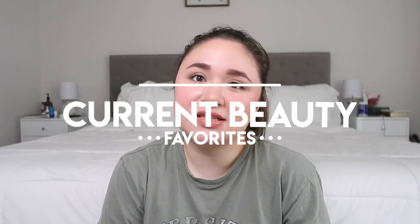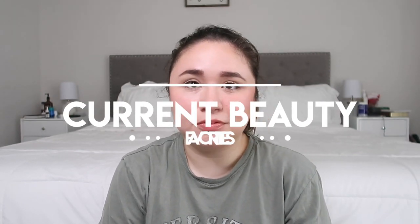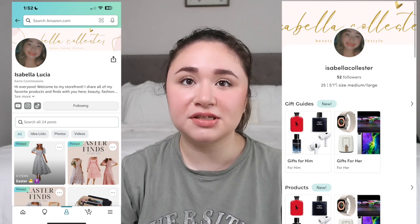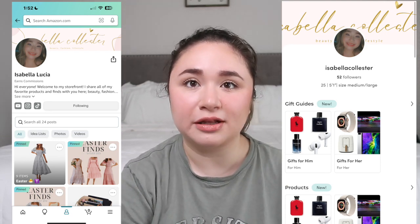Hey you guys, it's Isabella. Welcome back to my YouTube channel, or welcome if you are new here. Today's video I'm going to be covering just a few things that I've been liking in my makeup routine that I've been using every day. I am actually wearing all of the products that I talk about in this video on my face right now. If you are interested in anything, I will make sure to link all these products in my Amazon storefront as well as my LTK.